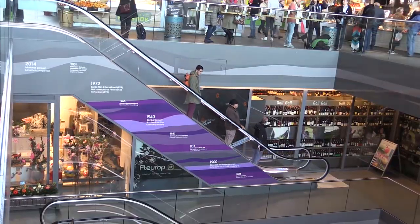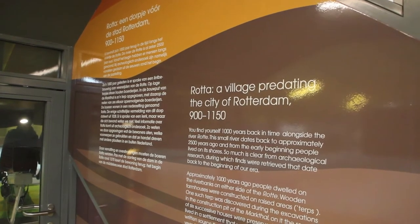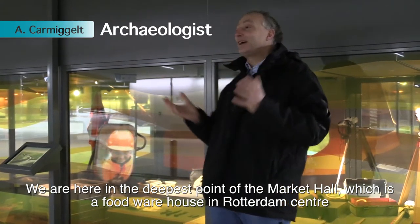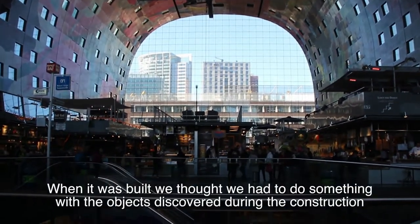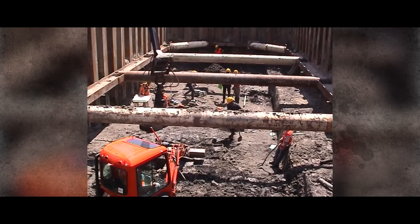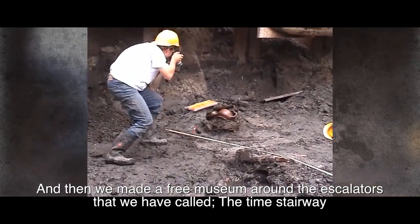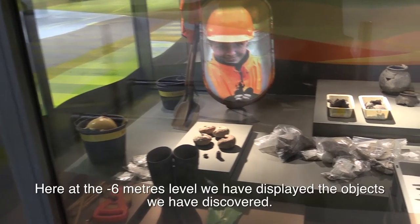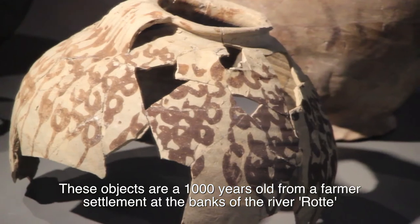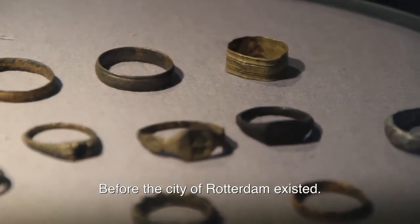A good example of culture in a public place is the Markthall in Rotterdam, built in 2014 on the exact location where Rotterdam was born more than 1,000 years ago. Deep in the parking garage at level minus four, a free museum called the Tijdtrap has been created. The oldest finds in the building date from 1,000 years ago, from a farming settlement located on the rivers of Rotterdam before the city existed.